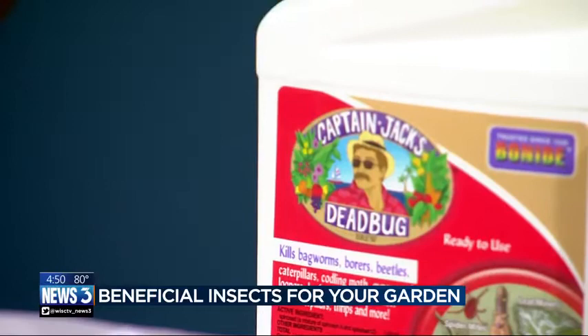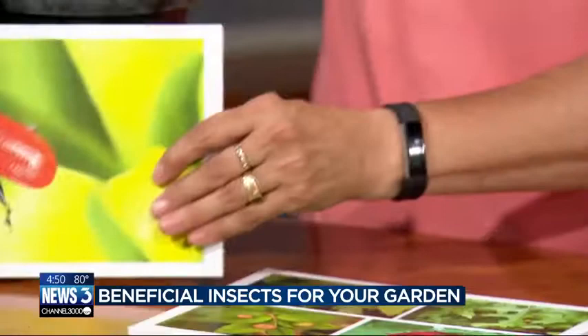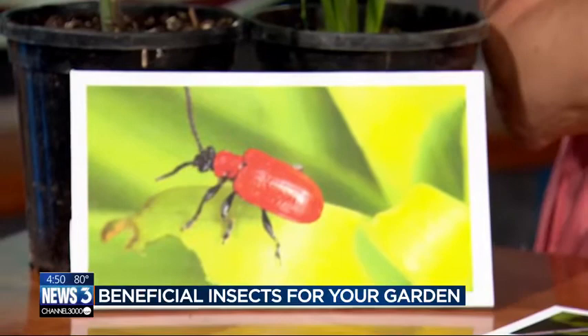And then we have a new one — this has been around a couple of years. This is lily beetle, and it's very pretty — it's red. It's becoming a bigger problem, but it's only a problem on true lilies, not day lilies. The asiatics, orientals, martigons, all those kinds of things. But if you have day lilies, it's not a problem. They go after the foliage, and the plants need the foliage to photosynthesize and get energy to survive.